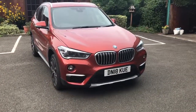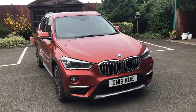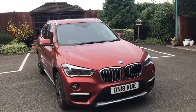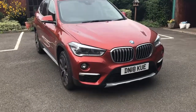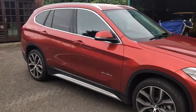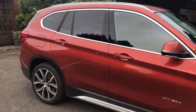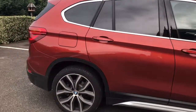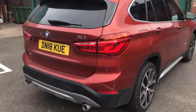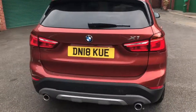Hi guys, today we're having a quick look at a 2018 BMW — a 2 litre X1 XDrive. I've had the use of it for 24 hours. I just thought I'd give you a walk around if you're thinking of buying one or just having a look. This isn't a review by any means, it's just a walk around so you can see what you're getting for your money.